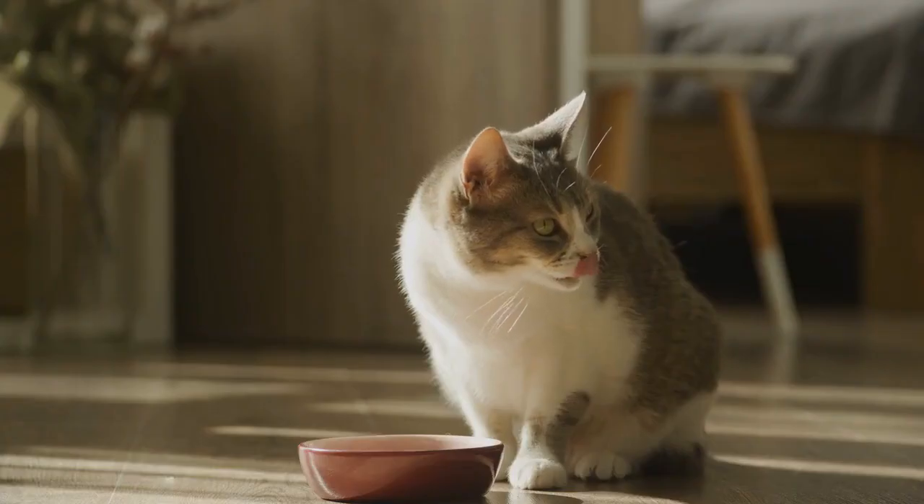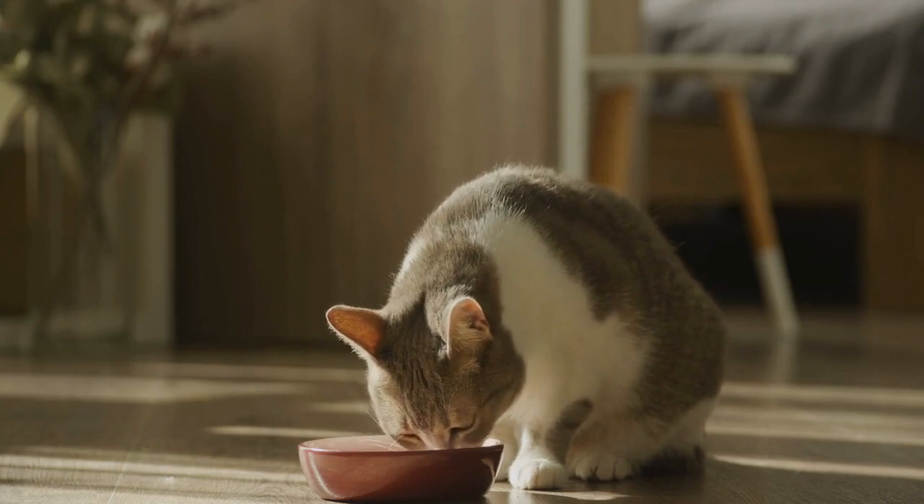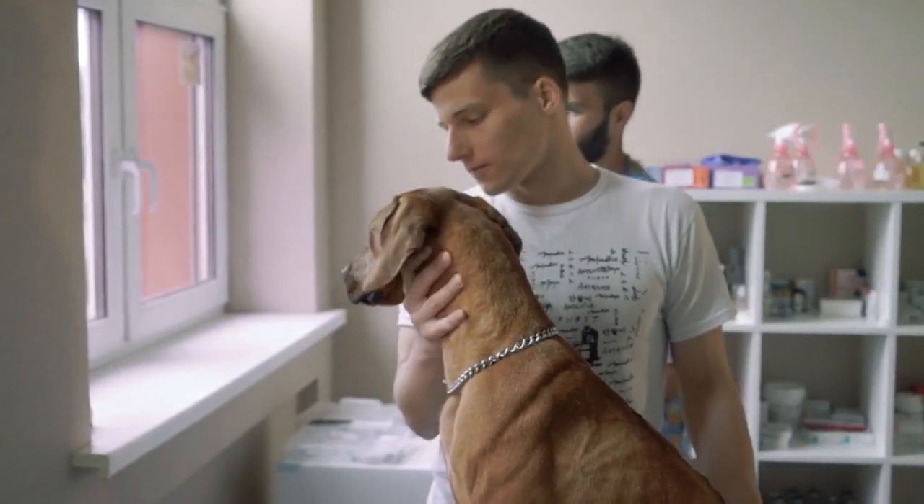Quality cat food. Invest in high-quality cat food with the right balance of nutrients for your cat's age and health status. Consult your vet for recommendations.